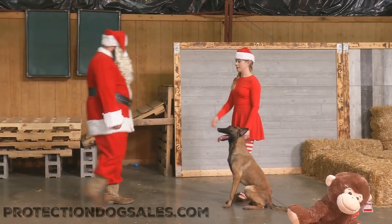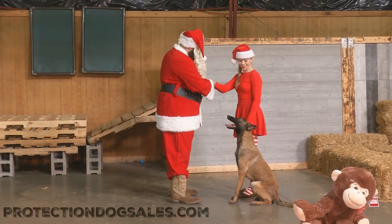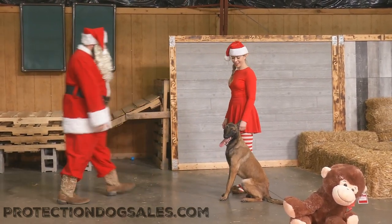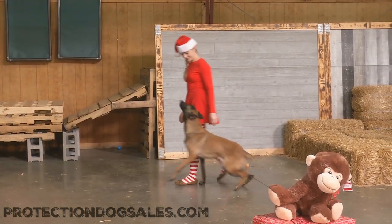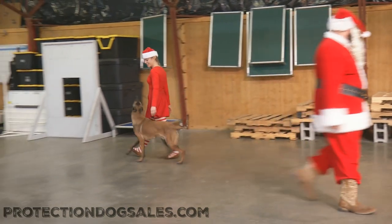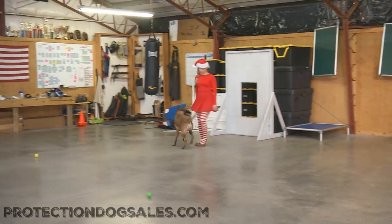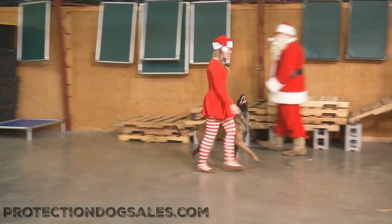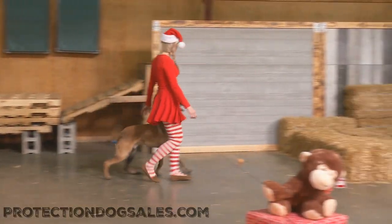All right guys, for those who hang around long enough, we always have a little special bonus footage for you. Today, Santa and his helper Elf have their trusty Malinois Quick out here for a little fun training video, and we thought you might enjoy just catching a little scenario work that we're doing here at Protection Dog Sales.